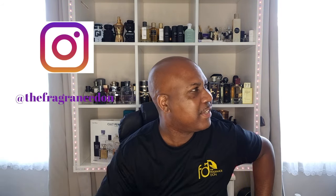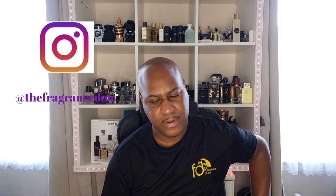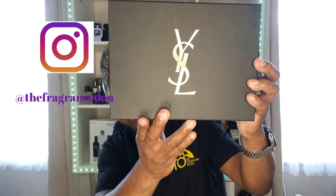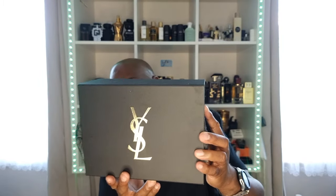Welcome back, my dons and donettes, both platforms keep trying it! Today we have the beautifully crafted, the wonderful YSL Baby Cat. Oh my goodness, this fragrance came out in 2022.